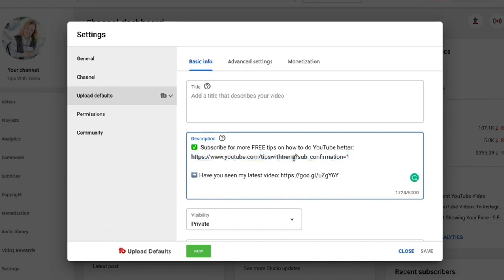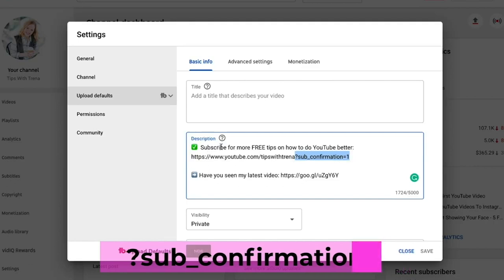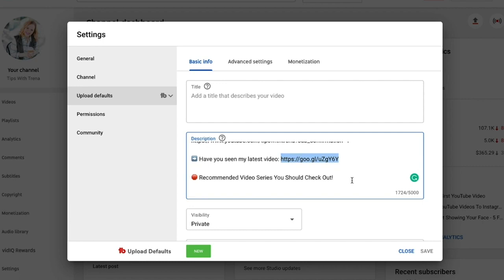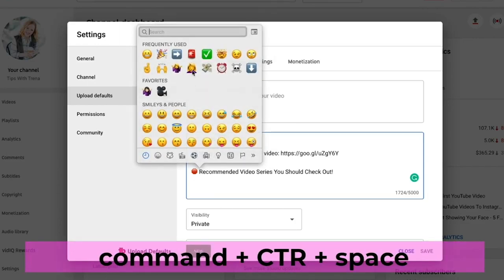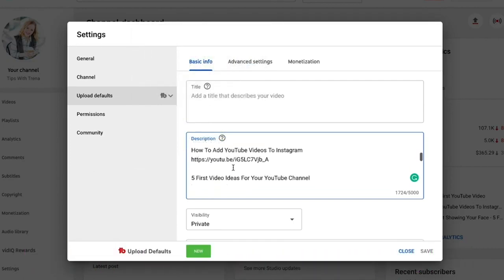I suggest adding a subscribe button link here. To make it clickable so they go directly to subscribe, take your channel URL and add '?sub_confirmation=1' — that makes a nice clickable subscribe link. I add this in every single video. I also add my latest video link. Then I have a recommended video series section and I add emojis using Command+Control+Space on a Mac to bring up the emoji keyboard.